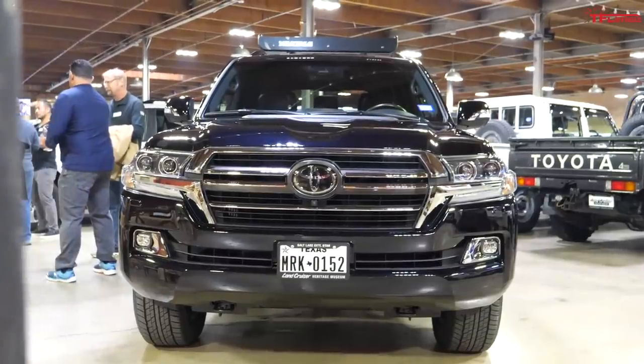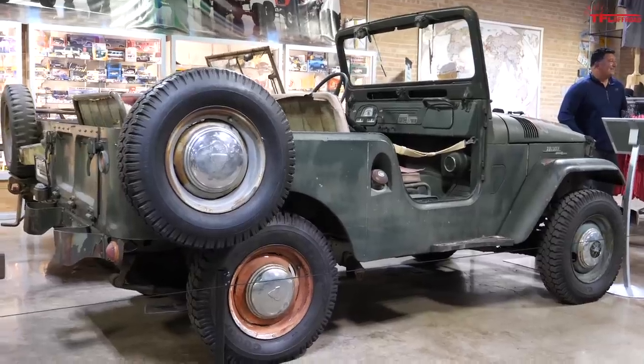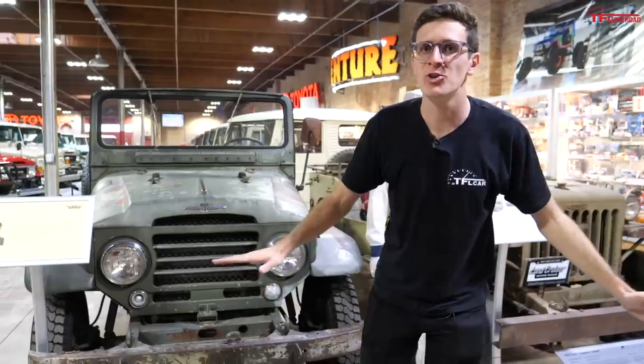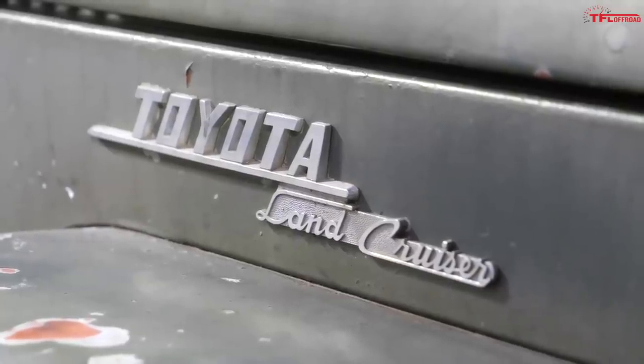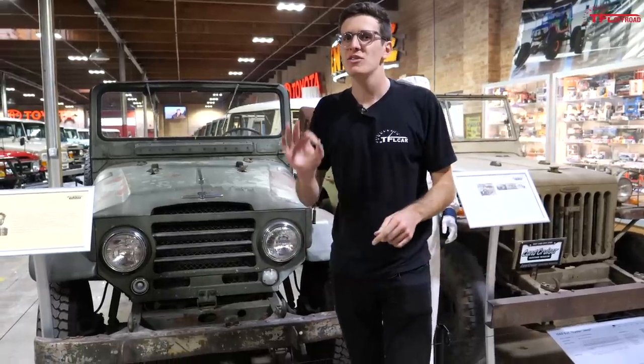This is the current Land Cruiser, called a 200 series. This right here is the very first Land Cruiser ever sold in the US — not the first model, but the very first one ever sold in the US. But in this video, we're not talking about the ones you may have seen on the road; we're talking about the forbidden fruit.